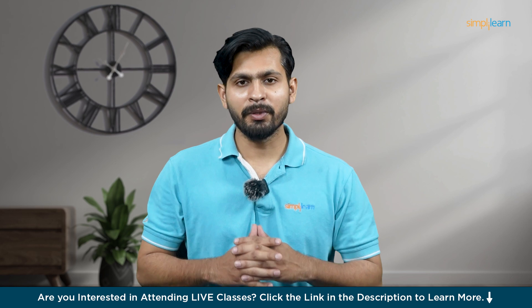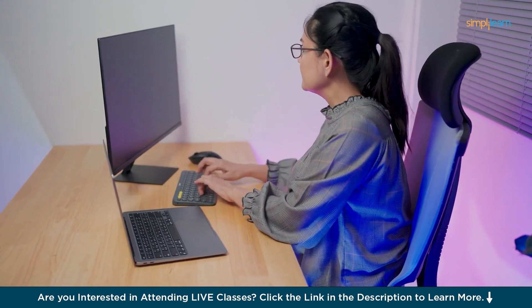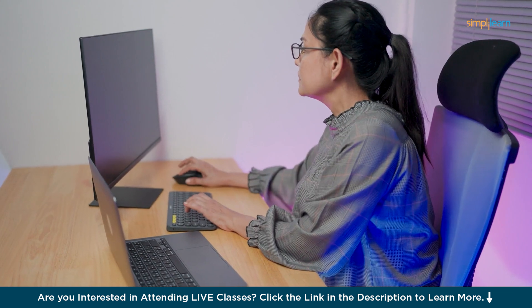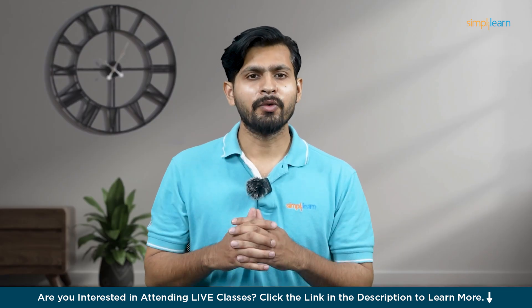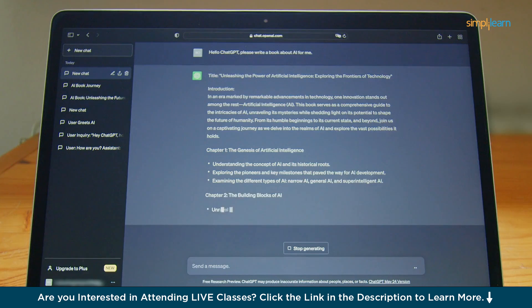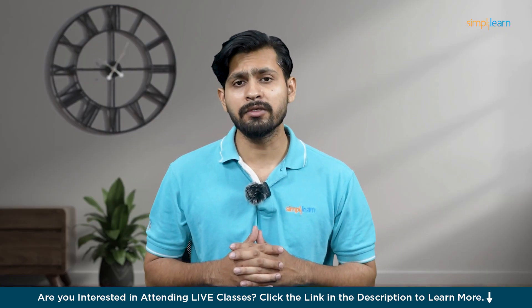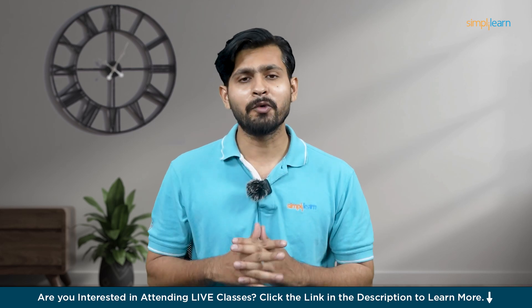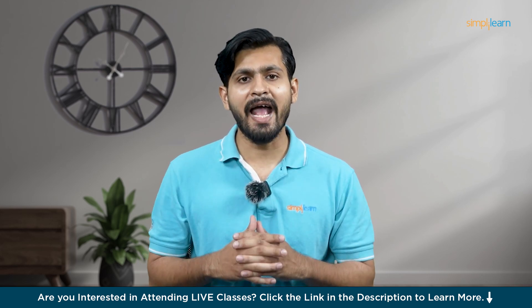Meet Jane, a software developer working late into the night to meet project deadlines. Exhausted and overwhelmed by repetitive tasks and complex debugging, Jane talked about this problem to her friend, who suggested using AI-powered coding assistant tools. Jane took the help of AI-powered coding assistant tools, which offered her real-time code suggestions and explanations, allowing her to stay focused and efficient.